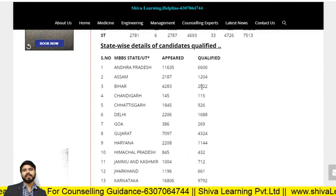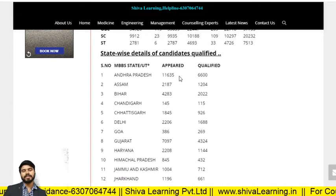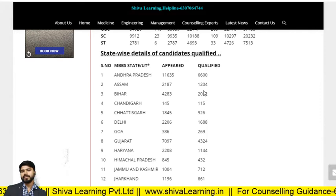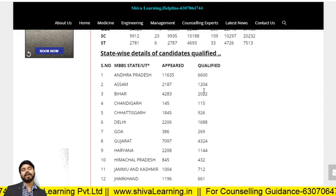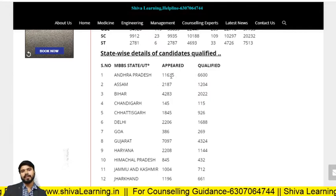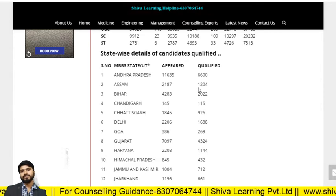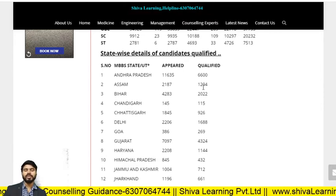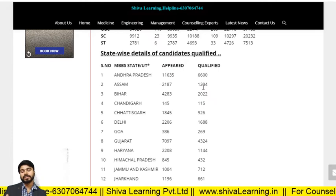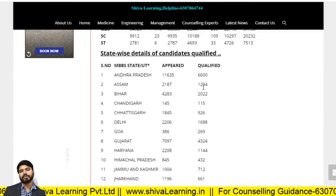This data is very important for you. When you do the state counseling, you can check how many students are qualified and what your rank is — what is your competition. For Andhra Pradesh, the appeared distance is 16,350 and the qualified strength is 6,600. Assam appeared — 2,187 and qualified — 1,024. According to this data, you can check your rank and your chances to get clinical or non-clinical branches in government or private colleges.